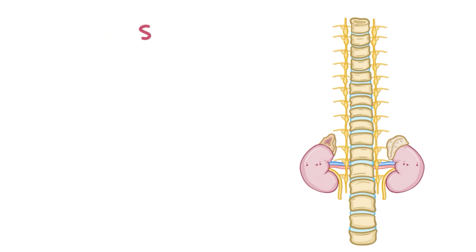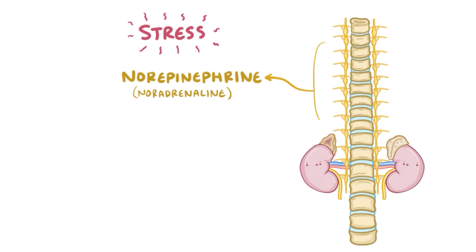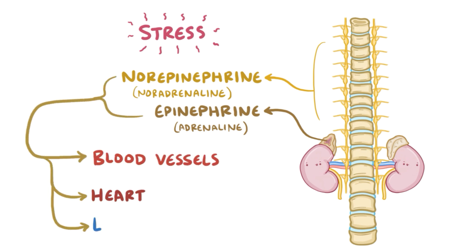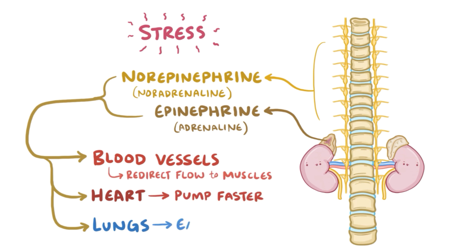So when you're under some sort of stress, maybe playing a super competitive sport like badminton, the sympathetic nervous system kicks into action. The sympathetic neurons release norepinephrine, also called noradrenaline, and the cells of the adrenal medulla release norepinephrine and epinephrine, also called adrenaline. These hormones bind to receptors in various tissues like the blood vessels, the heart and the lungs, redirecting blood flow to your muscles, making your heart pump faster and expanding the airways in your lungs, all of which can help you make that winning hit.